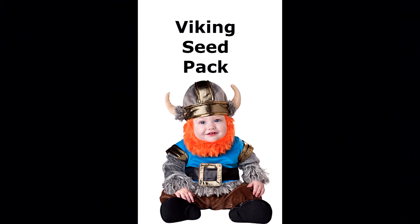Hello YouTube, it has been a while since my last update, but this time I have a special treat for all of you pepper heads out there. I will give away three Viking seed packs 2015 at the end of this month.